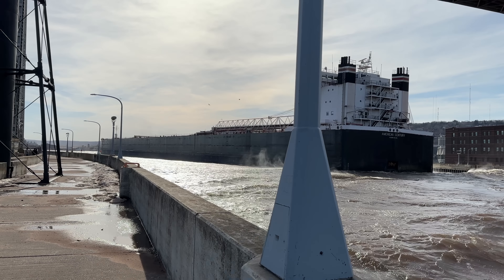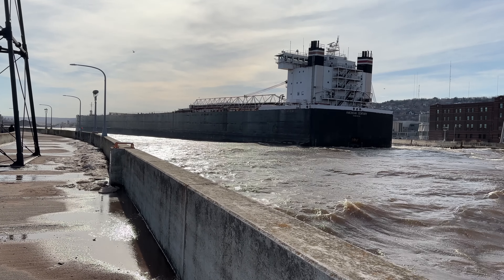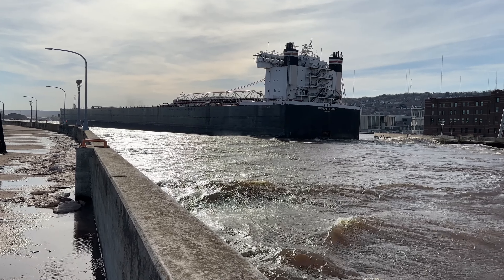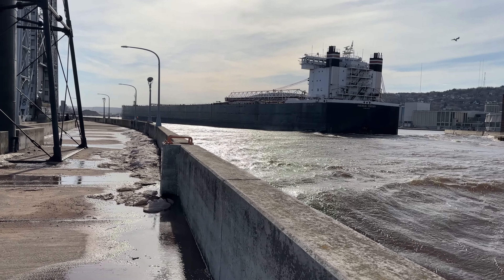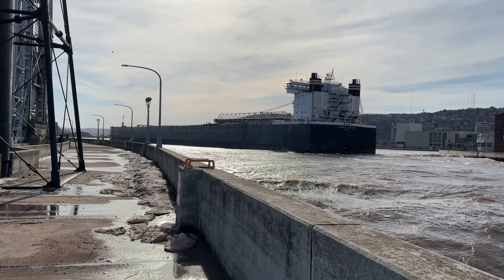There you go, boat friends — we got to see the AC again. She'll never get old. Easy work coming through that canal. Hopefully I catch her as she departs when she does. Boat friends, always having fun with you. Hopefully you enjoyed the video — I will see you soon.